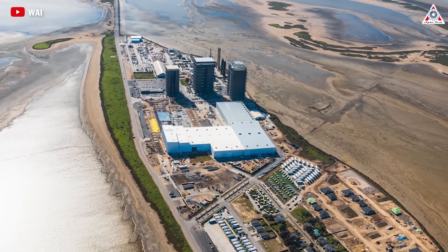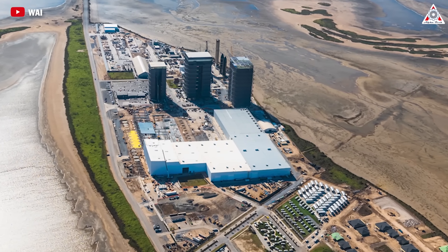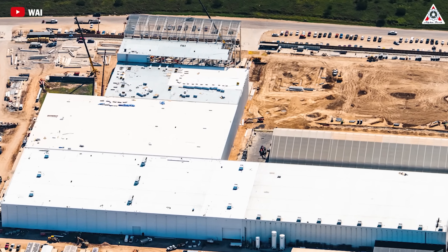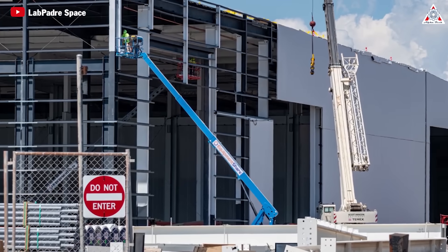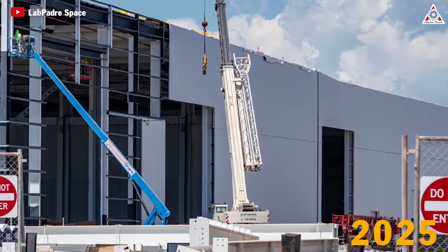Adjacent to the Starship production site, StarFactory is SpaceX's largest ongoing construction project. It will include five floors with 329,500 square feet of office space. According to Elon's words, the factory will officially operate at full capacity by 2025.